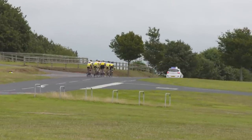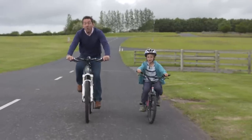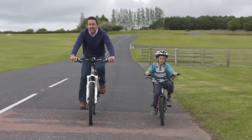There — job done. I'm safe, they're safe. And what works for overtaking groups works for overtaking individual cyclists too.